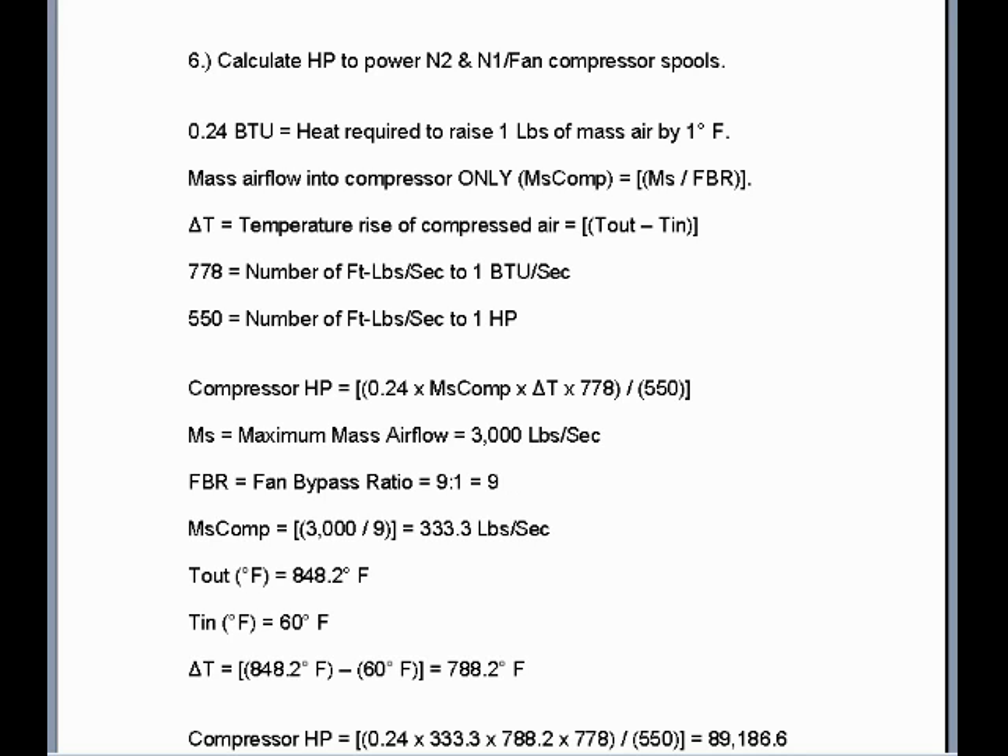Number six: calculate the horsepower to power the N2 and N1 fan compressor spools — both the high and low speed spools. Thermodynamic constants: 0.24 BTU is the heat required to raise 1 pound of mass air by 1 degree Fahrenheit. At standard temperature and pressure, 1 pound of mass air is approximately 13.5 cubic feet. Mass airflow into the compressor only equals the total mass airflow in pounds per second divided by the fan bypass ratio, so 3,000 divided by 9, representing the pounds per second mass airflow entering the compressor only.